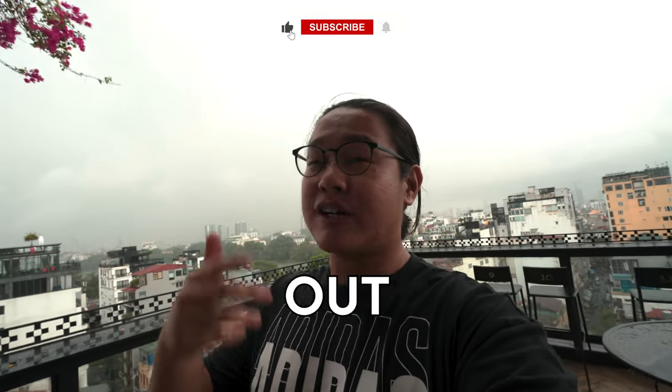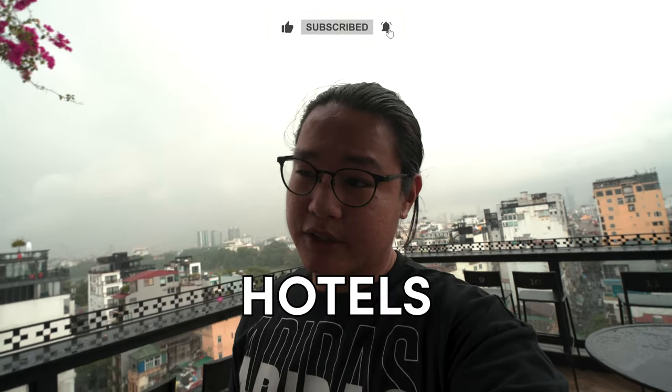So if you want to find out the best value hotel out of 3571 hotels in Hanoi, look no further. Let's go!